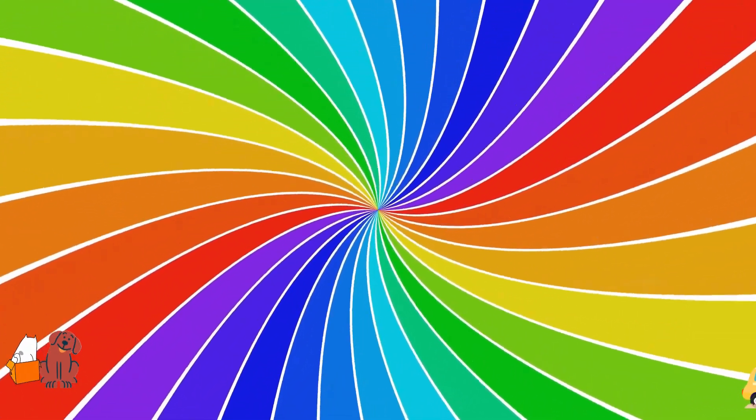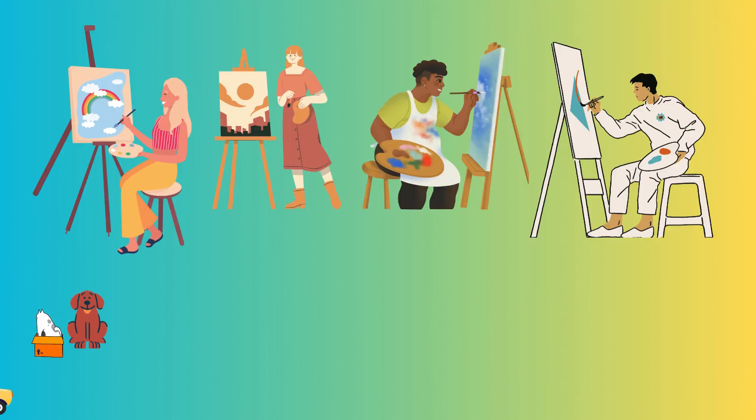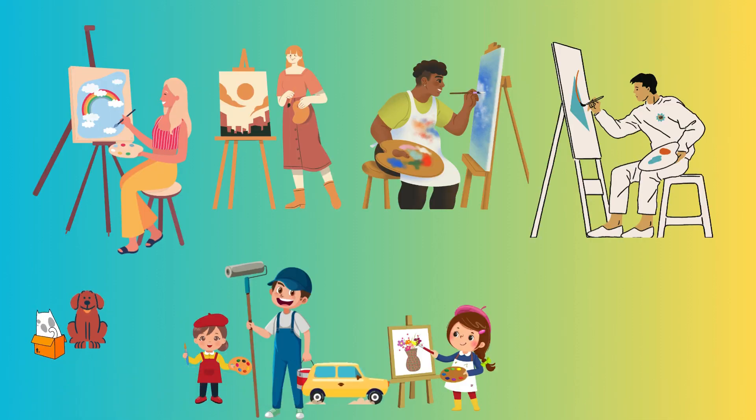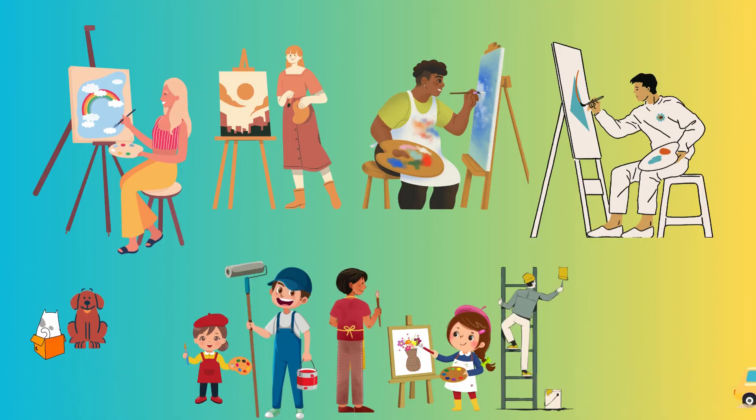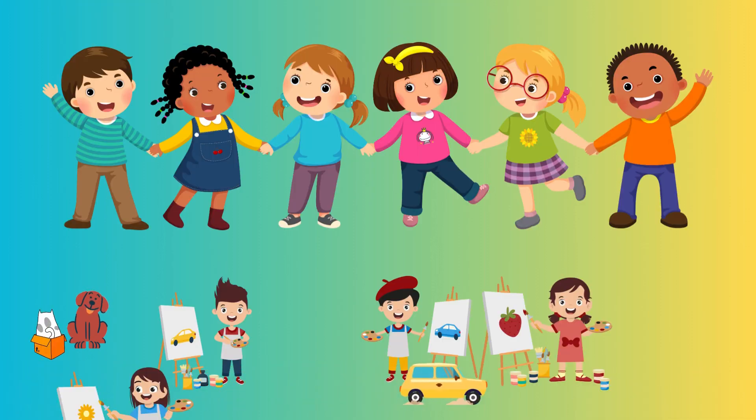Crayons changed the way people made art. Before crayons, people used rocks and clay to make drawings. But crayons made it much easier and more fun. Kids everywhere could draw and color with crayons, making amazing pictures.